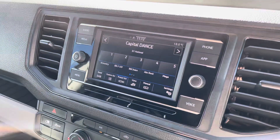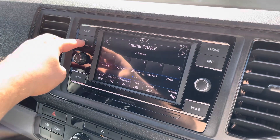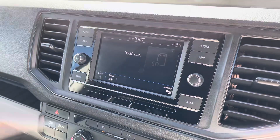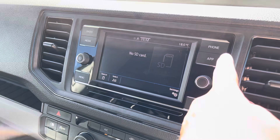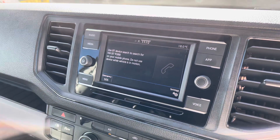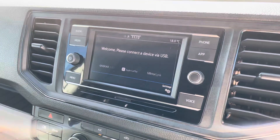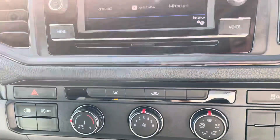The media screen within this vehicle is touchscreen and allows you to access DAB, FM, and AM radio as standard. Several other media options are available, such as SD card input. Bluetooth connectivity for your mobile device ensures you stay connected on every journey, and Volkswagen App Connect allows you to use driver-safe apps whilst on the go.